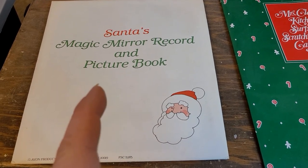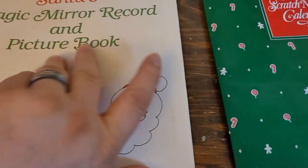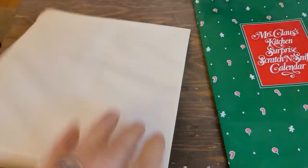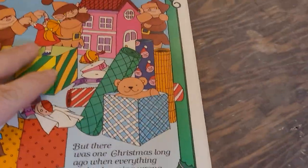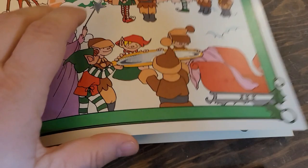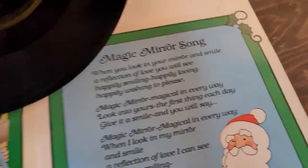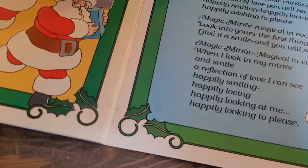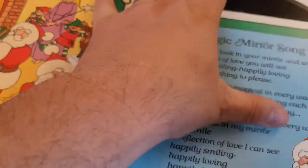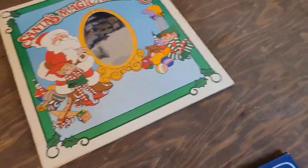I got this Santa's Magic Mirror Record and Picture Book — brand new, still sealed. Here's one out of the box — it's got a little mirror on it, it's like a storybook, and in the back it's got a pretty cool story in it. It's like a really thin floppy record, but it works. I actually tried it out — yes, I do have a record player out in my garage. My neighbor's like, 'What are you doing in your garage? It's late at night.' I said deal with it.